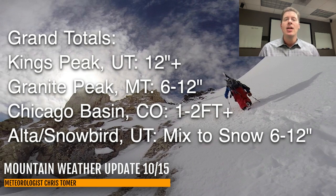Chicago Basin in Colorado — that's located in southwest Colorado in the San Juans, really the heart of the San Juans. I'm looking at one to two feet or more in some of these places, and I'll show you a specific high-res map of that coming up.